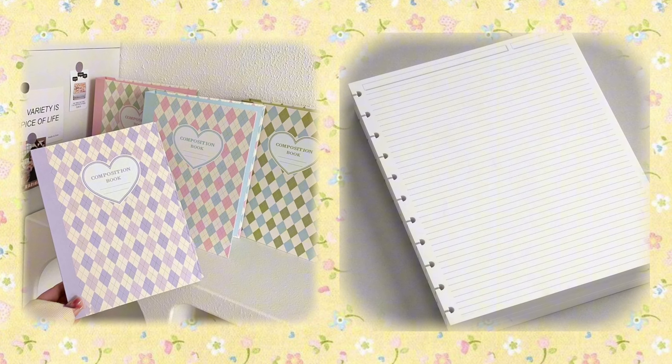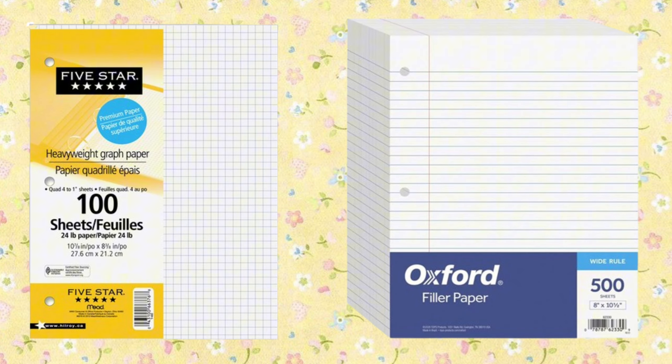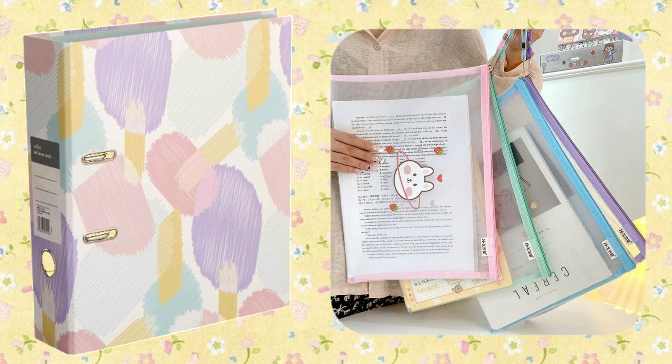Next, you'll need notebooks, and the lined ones are usually the best for note-taking. Depending on your subjects, having graph paper and folder leaves could come in handy. Folders keep your papers neatly together instead of crumpled in your backpack, so consider getting one.